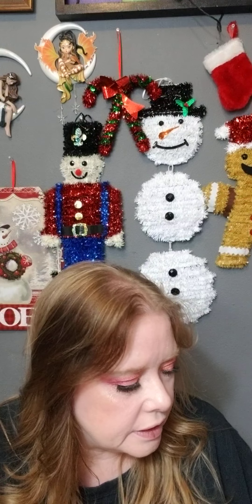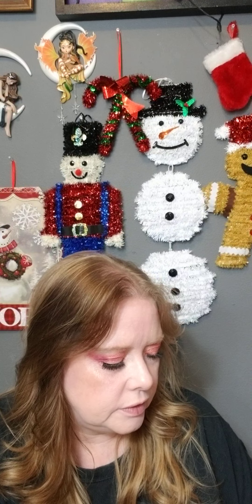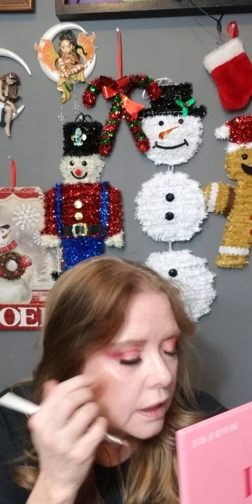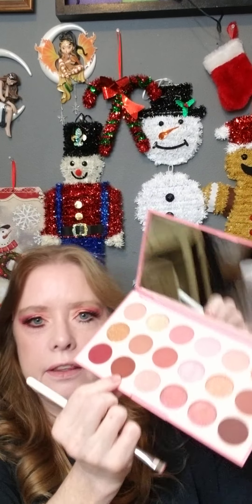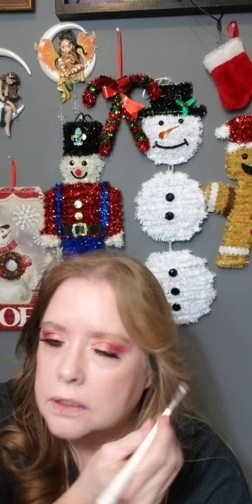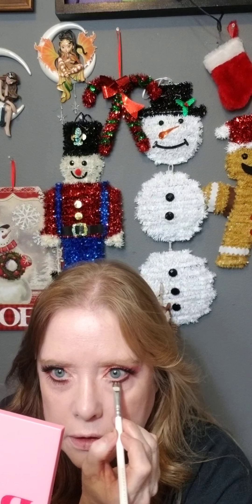Because I don't have liner on my top lid, I'm going to put this color under my lower lash line. I need to start writing the colors I use down — sometimes I forget really easily.